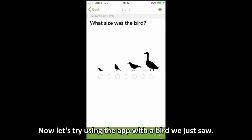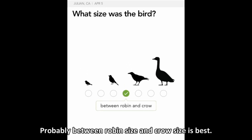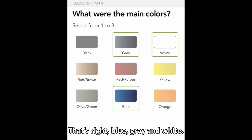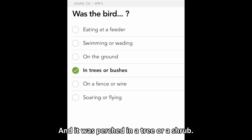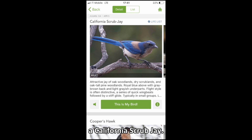Now let's try using the app with a bird we just saw. How big was the bird? Probably between robin size and crow size is best. What colors did we see? Blue, gray, and white. And finally, what was the bird doing? It was perched in a tree or a shrub. Now we can see our results, and there it is at the top of the list — a California scrub jay.